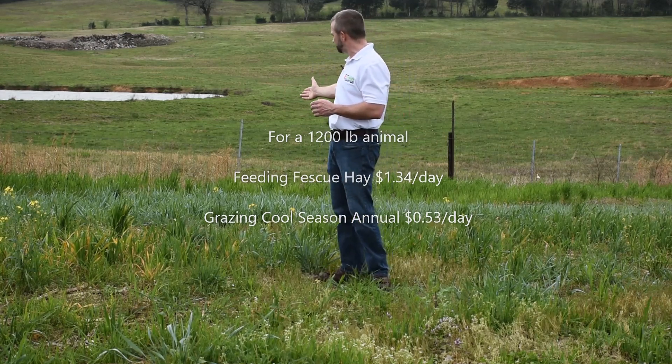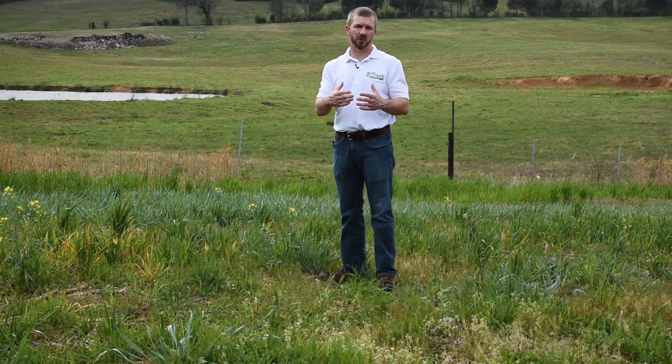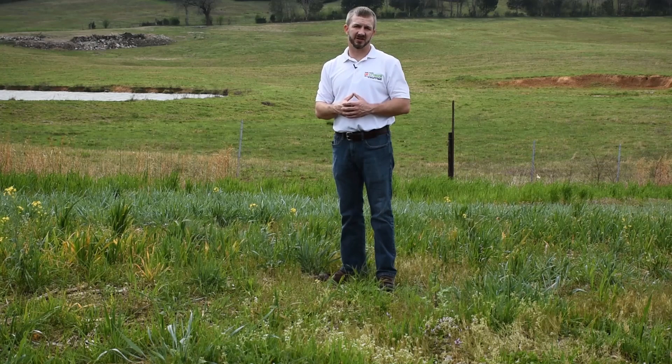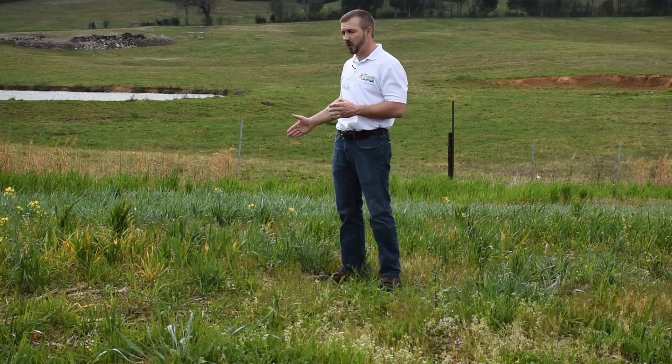The second plot we have here is rye. Rye is another cool season grain that will give you a quicker jump than some other cool season annuals. If you got this out early enough, you might get some fall grazing out of it — in four to six weeks you should be able to graze it. Just make sure you've got your fertility where it needs to be. Getting a soil test and going through your local extension office to develop a fertility plan will allow you to get the maximum benefit from these cool season annuals.